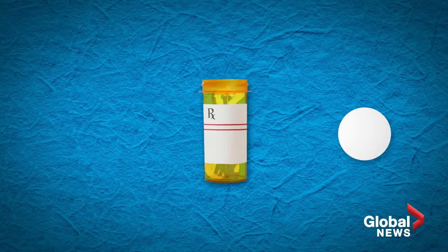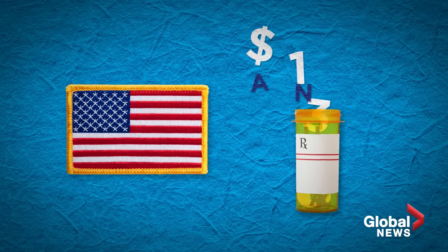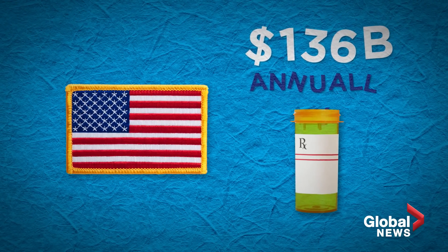Physicians and practitioners who went to school maybe 20 years ago — it was just not part of their education. Adverse reactions to prescription drugs is the fourth leading cause of death in the U.S. and costs the healthcare system $136 billion annually.